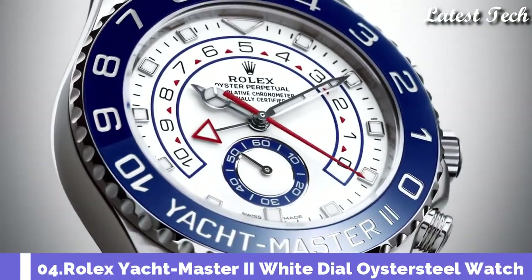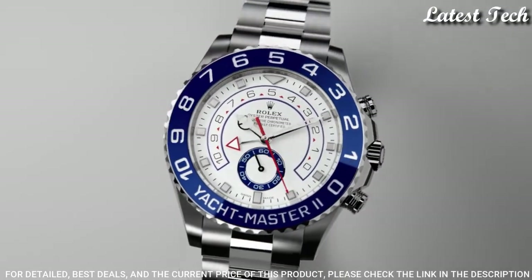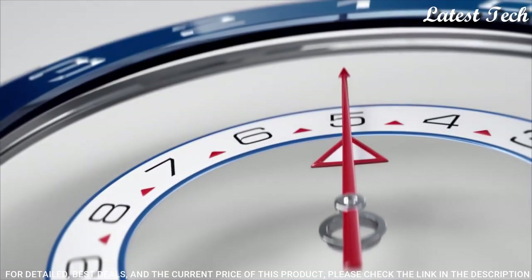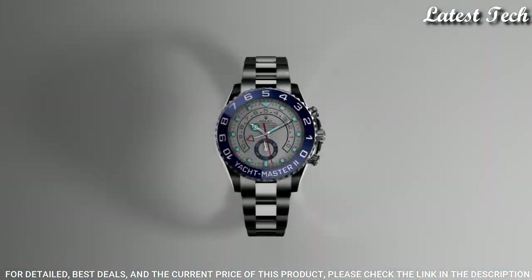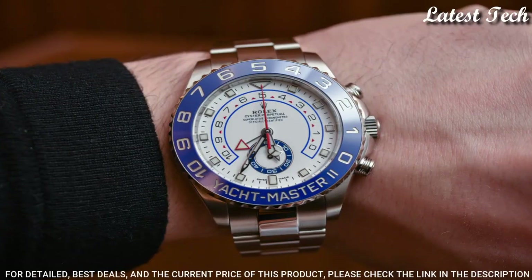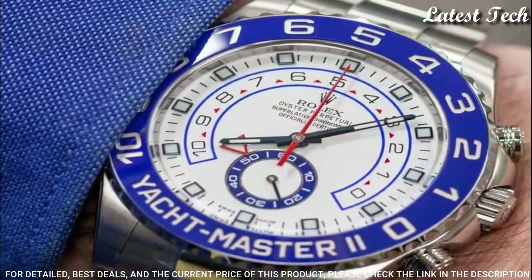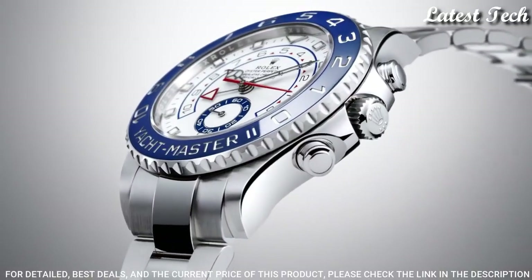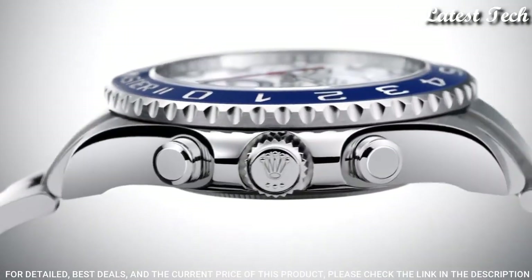Number 4: Rolex Yacht Master II White Dial Watch. Stainless Steel Case with a Stainless Steel Rolex Oyster Bracelet. Bi-Directional Rotating Ring Command Stainless Steel Bezel with a Blue Top Ring. White Dial with Luminous Silver Tone Mercedes Logo Sword Shape Hands and Index Hour Markers. Dial Type: Analog Automatic Movement. Scratch Resistant Sapphire Crystal. Screw-Down Crown. Case Size 44mm. Water Resistant at 100 meters (330 feet).